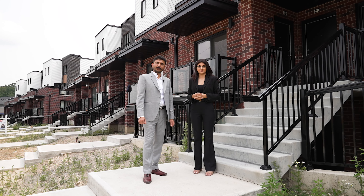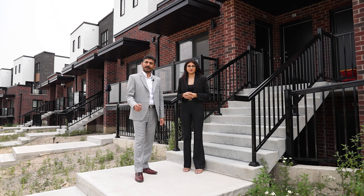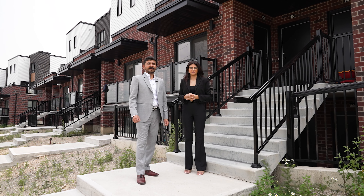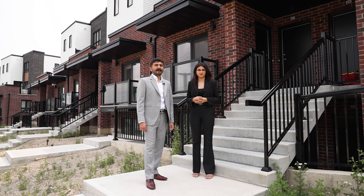This project is in the highly sought-after Dunes South neighborhood of Kitchener, close to 401, Conestoga College, Fairview shopping area, and Kitchener is also one of the fastest growing tech hubs in Canada.